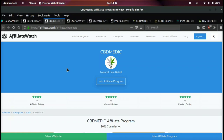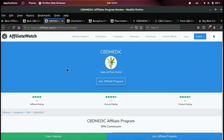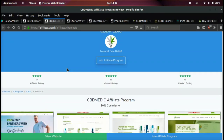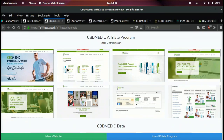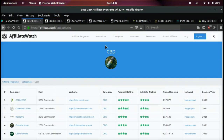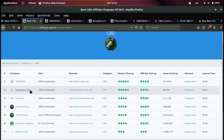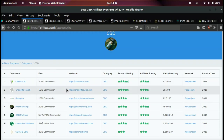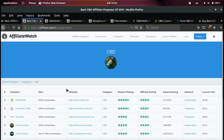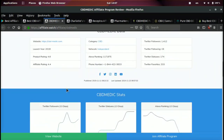The first one we're gonna be going over is CBD Medic. In my opinion this is the best one out there for a variety of reasons. One, they're paying a really high commission for a CBD affiliate program — they're paying 30%. If we come here you can see the top programs listed: 30%, 15%, 20%, 20%. Anywhere from 10 to 30% is pretty normal and typical in the CBD industry, so the fact that CBD Medic is paying 30% is really, really good.